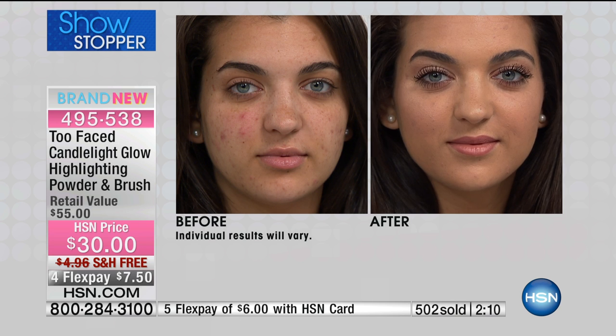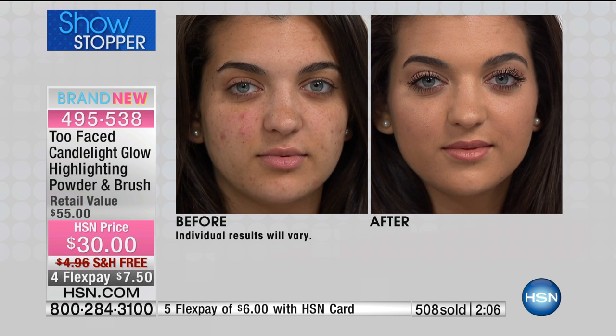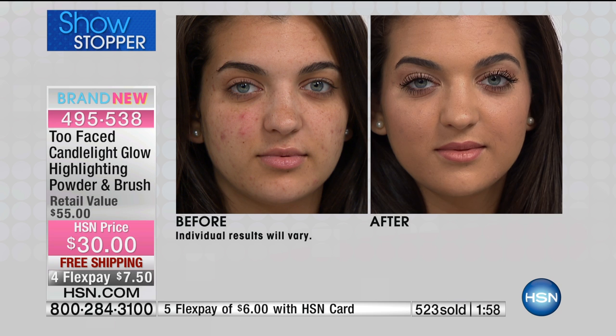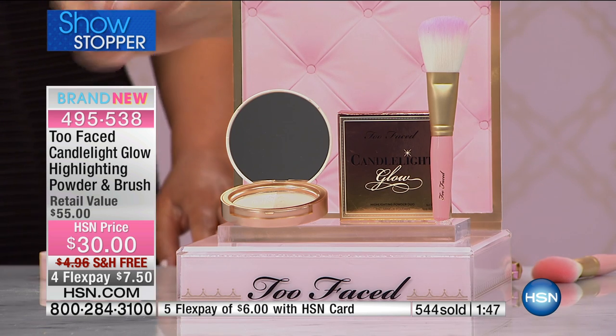Two minutes to sellout — that's all we have remaining. So many of us have heard the words strobing, highlighting, and contouring — it's like, what? We all just want to look good under candlelight. This is your own personal lighting system. We're giving you the brush absolutely for free. This is one of their top sellers, but we've never done it with a brush before.